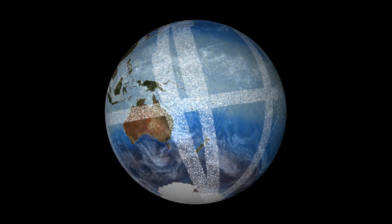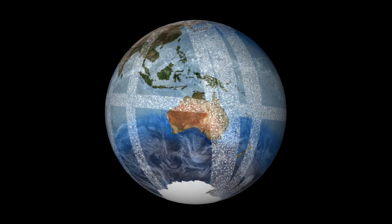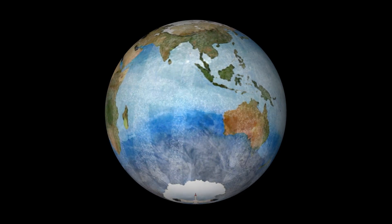Satellites flying above see everything. GPM provides perspective, detail, and precision.